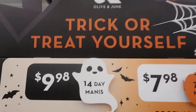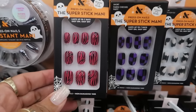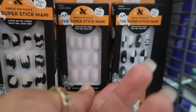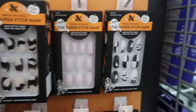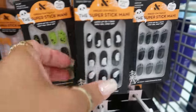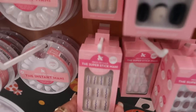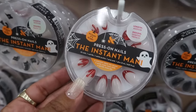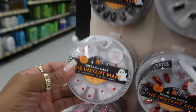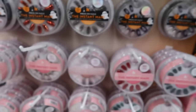This is Olive and June — they have a 14-day mani for $9.98 and a 7-day super stick mani for $7.98, with a few different Halloween designs. There's one with bats, one with white skeletons, spider webs, orange ones, ghosts, and some with little bows — really cute. For the 14-day mani you've got ones with blood drips, cats, bats, little pumpkins, and metallic ones. A few different designs to choose from.